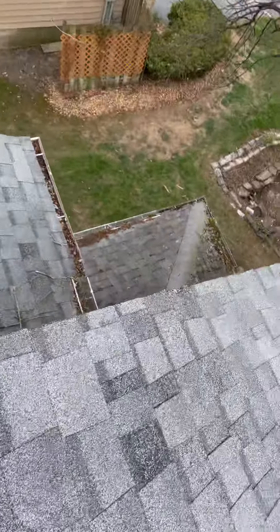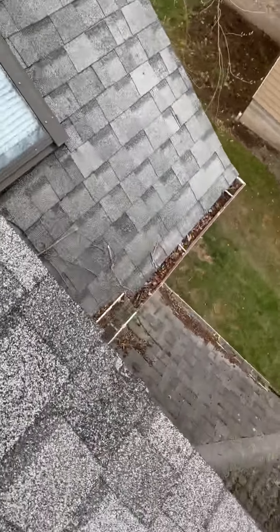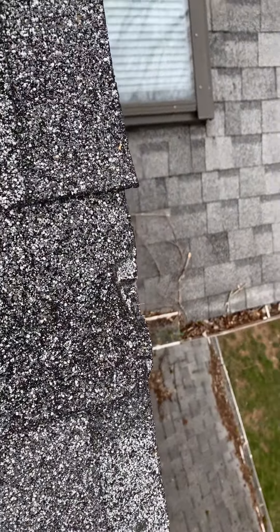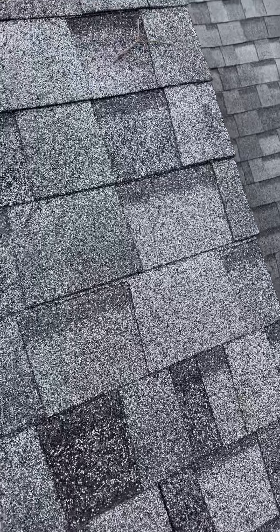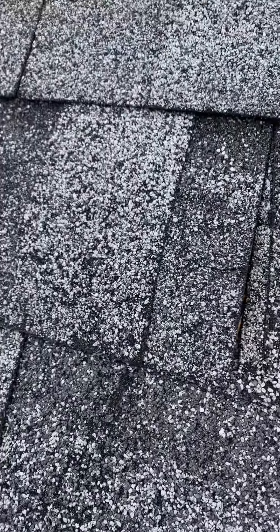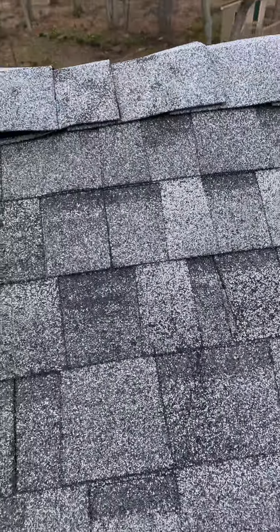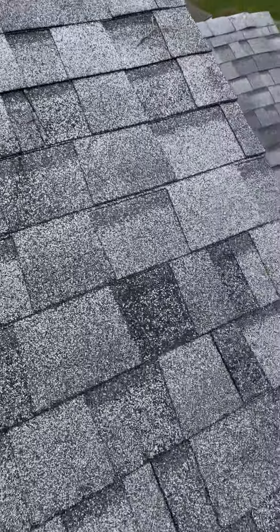So if you look down here, you have damage to that corner right there. You have damage right here to the shingles. There's all sorts of spots — I would probably recommend a re-inspect for this.